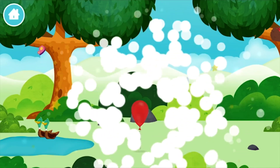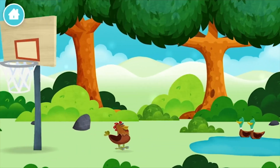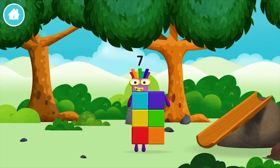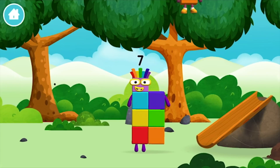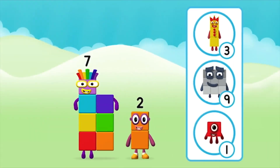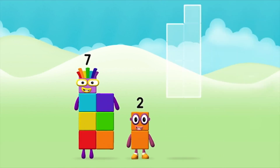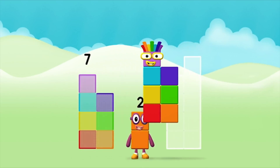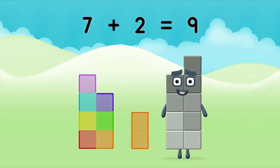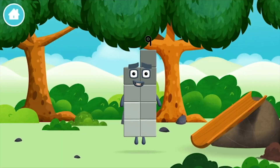Marvellous! You have unlocked a balloon. A balloon. You found a number block. I am seven. That's right! Add the number blocks together: seven plus two equals nine. Great! You made number block nine. You made a new number block.